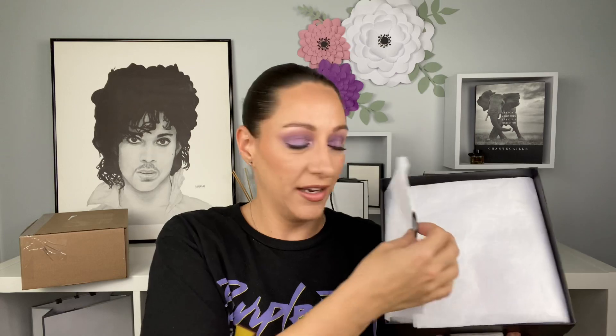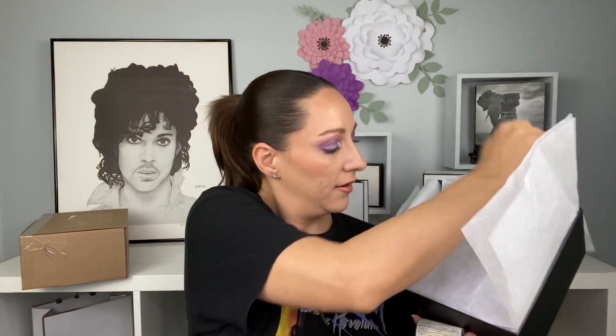Whatever Macy's didn't have that I wanted, I went ahead and placed an online Chanel order. This packaging, you guys — it's just stunning every single time. It comes with the tissue. And here she is — I'm so excited! I picked up the quad Road Movie. So pretty, so so pretty.